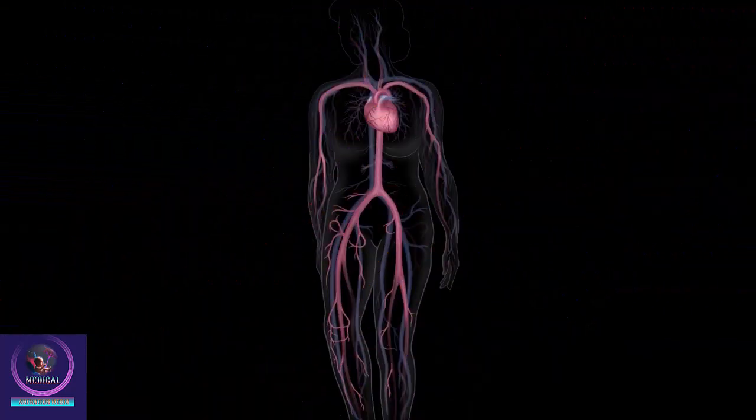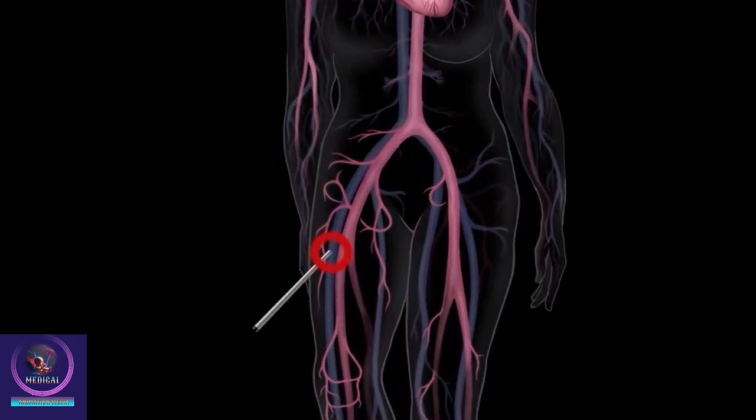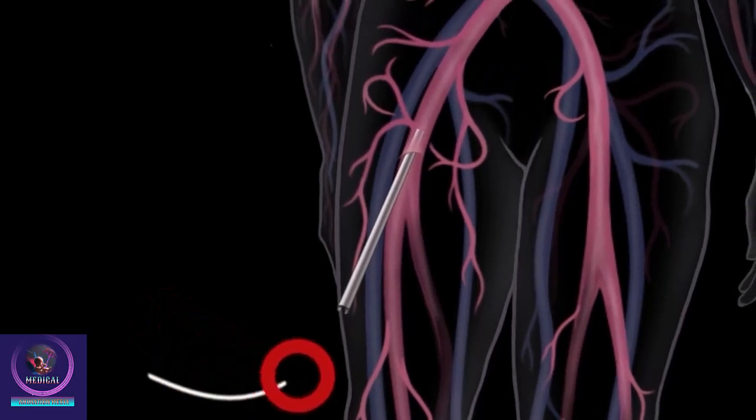In this procedure, your doctor makes a small opening in a blood vessel in your groin, arm, or neck. Through this opening, a thin, flexible plastic tube, called a catheter, is inserted.